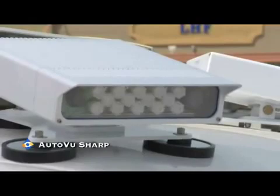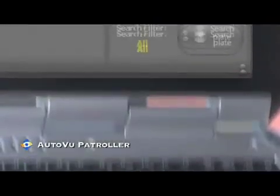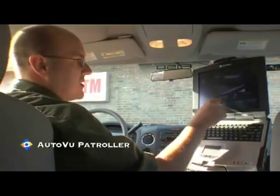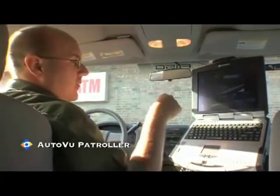1. The AutoView Sharp — a rugged LPR device that reads license plates of moving and parked cars. 2. The AutoView Patroller — an in-vehicle software application that automatically checks and captures vehicle license plates against databases of wanted vehicles and alerts officers of matches.